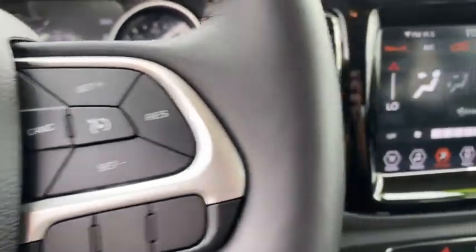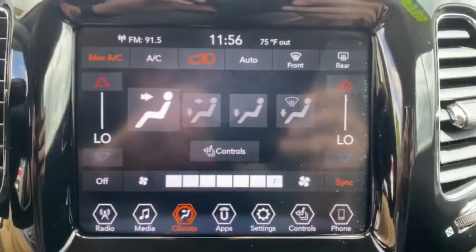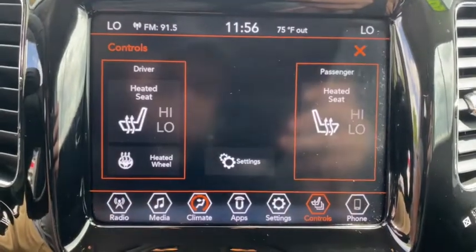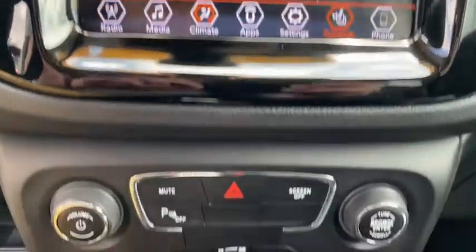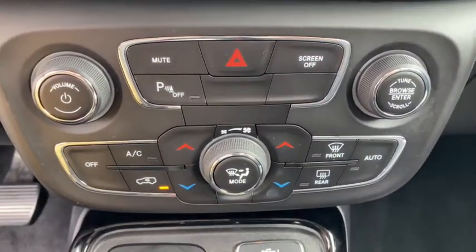Front floor mats, aluminum wheels, four-wheel disc brakes, cruise control, auto-off headlights, AM-FM stereo radio, rear defrost, electronic stability control. Your new ride is just a phone call away.